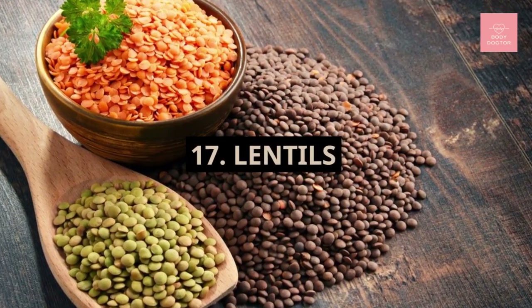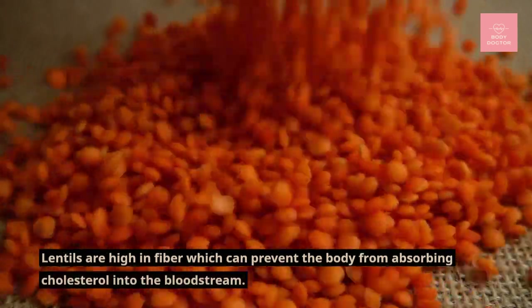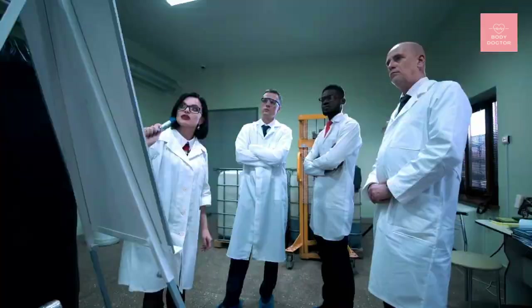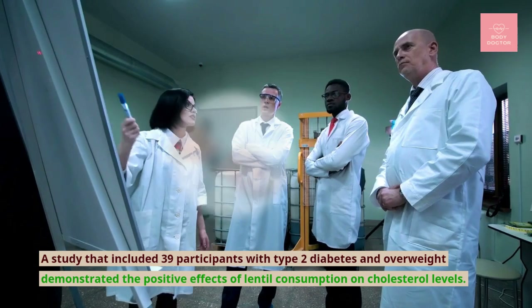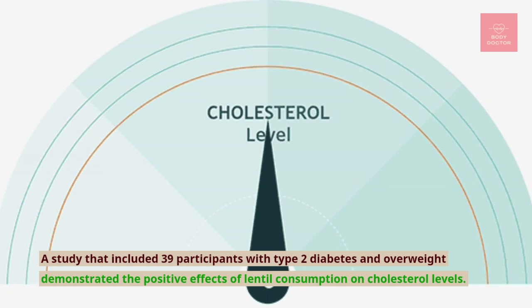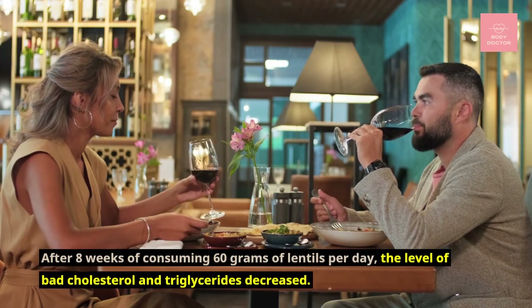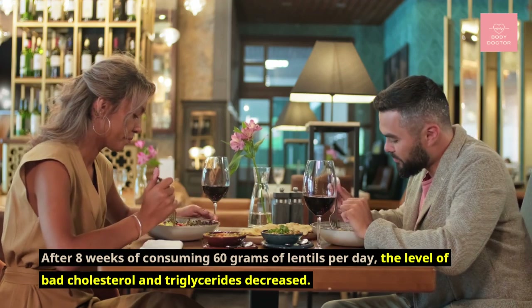Number seventeen: lentils. Lentils are high in fiber, which can prevent the body from absorbing cholesterol into the bloodstream. A study that included 39 participants with type 2 diabetes and overweight demonstrated the positive effects of lentil consumption on cholesterol levels. After eight weeks of consuming 60 grams of lentils per day, the level of bad cholesterol and triglycerides decreased.